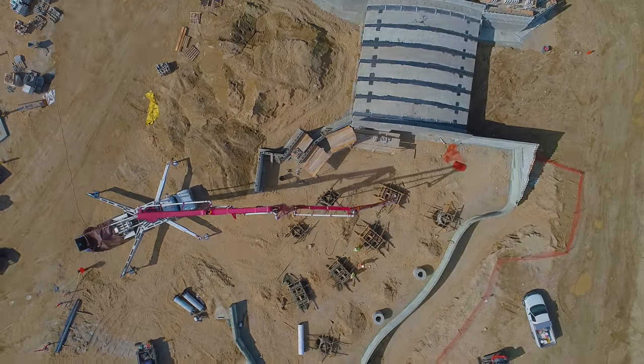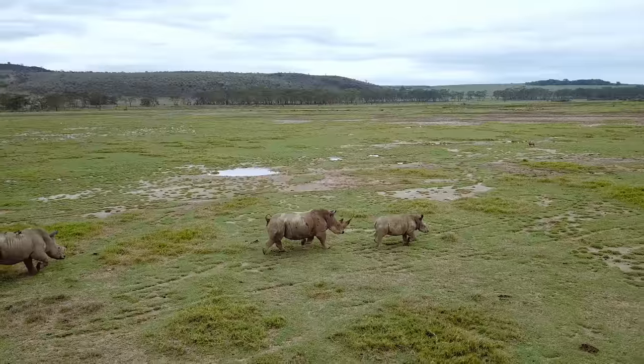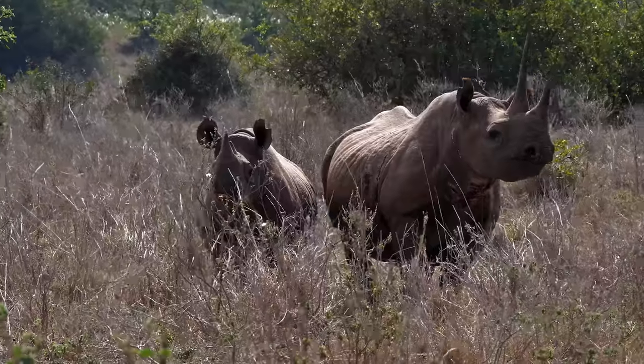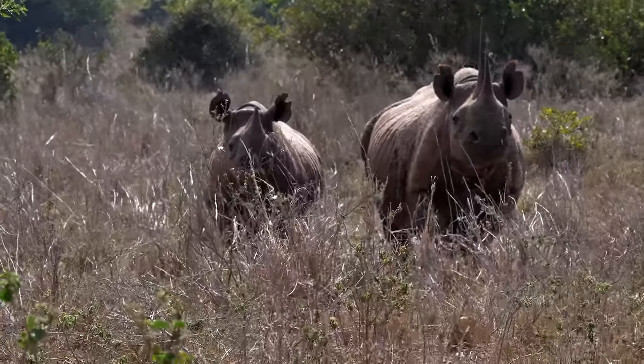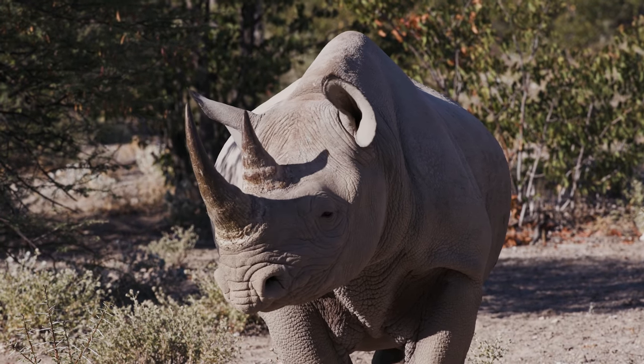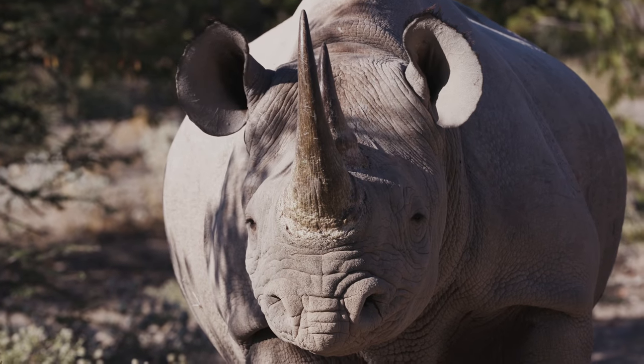Throughout this habitat, we've incorporated opportunities for visitors to get up close to experience the majestic African Black Rhino. With such close vantage points, guests will notice distinguishing characteristics of the Black Rhino, such as their two horns, thick prehensile lips, thick skin, and those cone-shaped ears, which makes their hearing exceptionally acute.